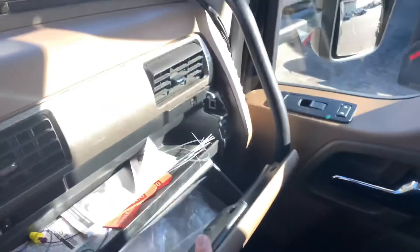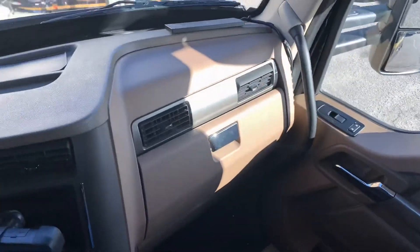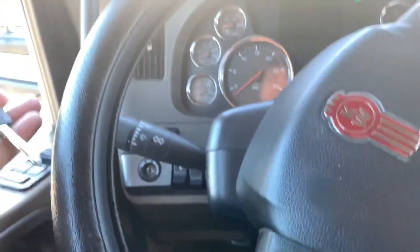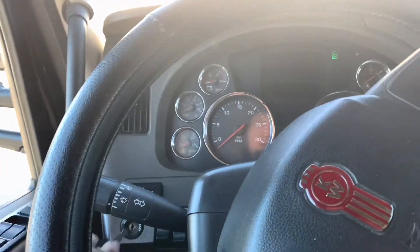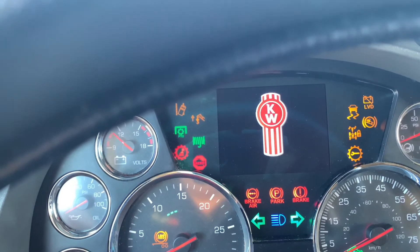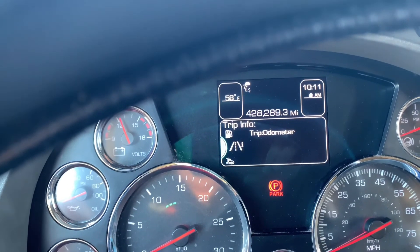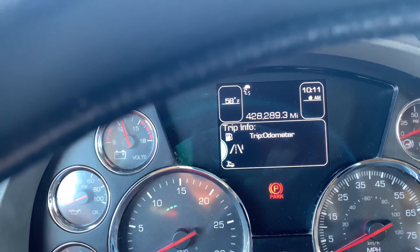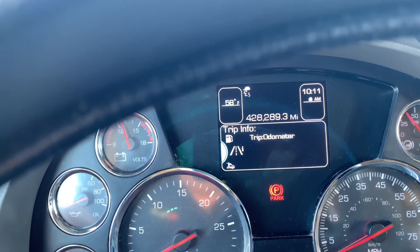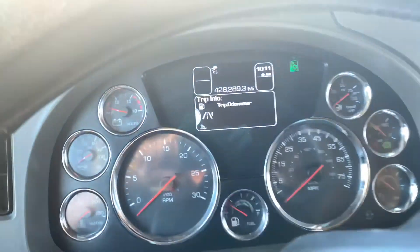Check the glove compartment — I don't want something in this truck that I don't need to have in the truck, if you know what I mean. Let's see how many miles is on this truck — 428,289. All right, let's move my stuff over, I'll be back.